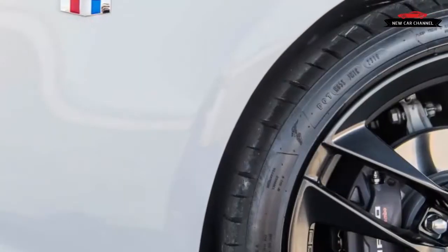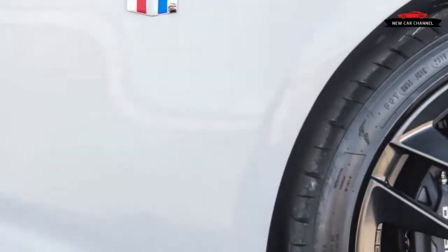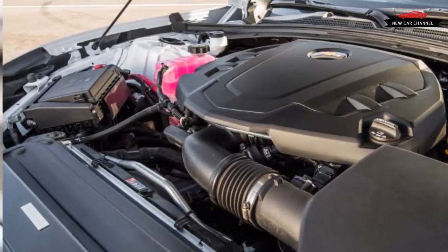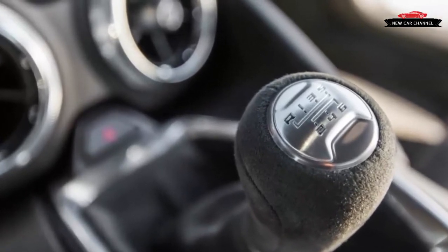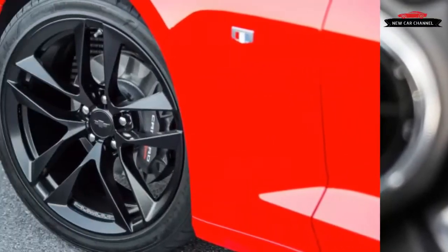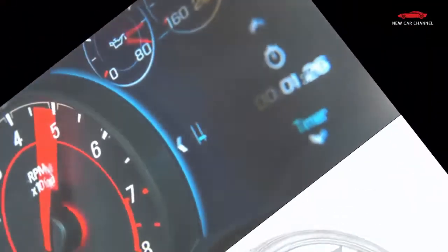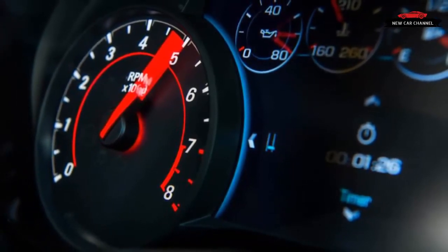At Lightning Lap, we couldn't praise the 1LE's grip enough. Riding on a suspension largely cribbed from the SS, the lighter V6 has a slightly more evenly distributed weight, so the thing just sticks in corners. Chevy claims the 1LE's 245/40ZR20 front and 275/35ZR20 rear Goodyear Eagle F1 Asymmetric 3 run-flat tires can hold onto curves to the tune of 0.97g, but we've seen 0.98g in a heavier V8 Camaro with those same tires — our long-term Camaro SS — so don't be surprised if Chevrolet's claim turns out to be conservative once we test the car ourselves.